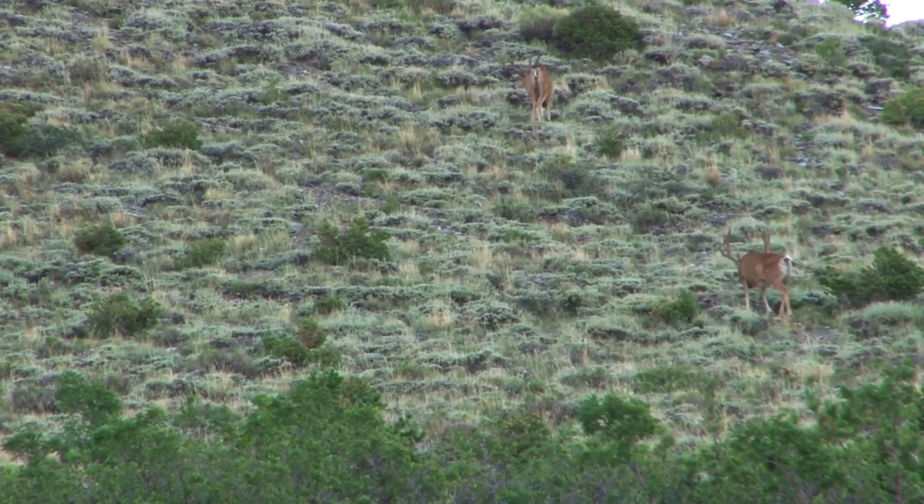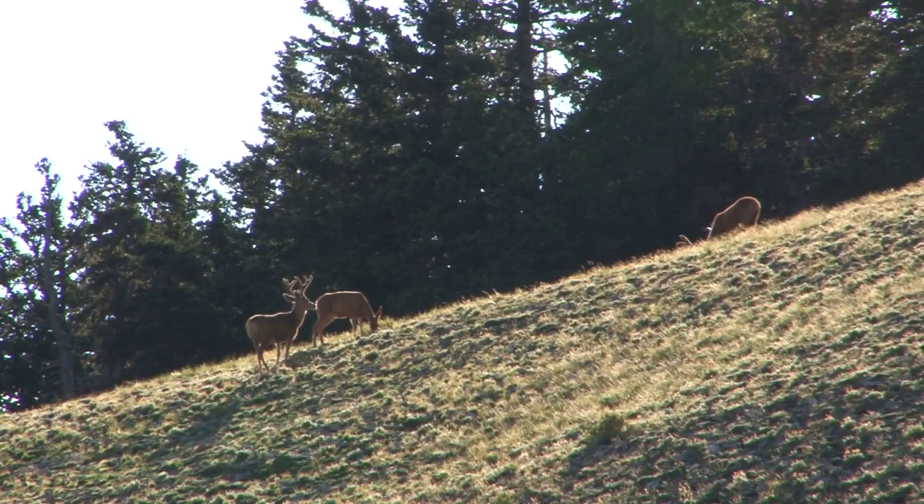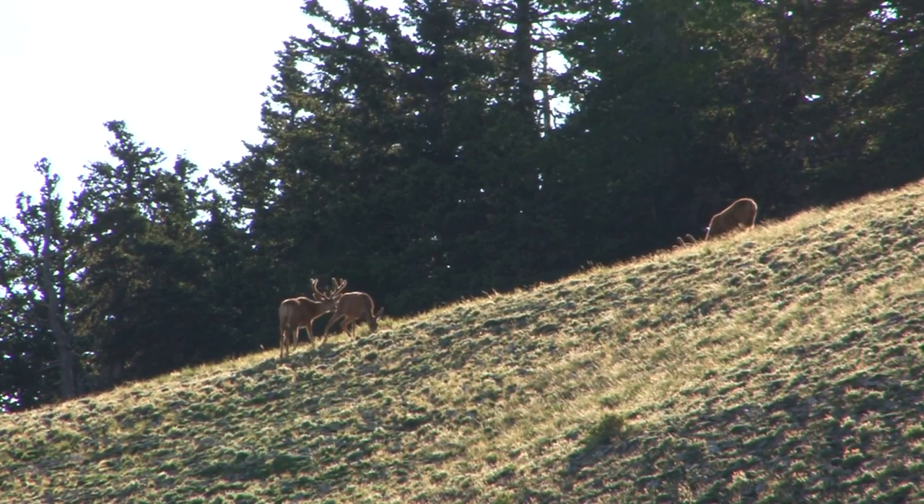Premium limited entry units are established to provide exceptional quality and are managed at 40 to 50 bucks per 100 does. Currently, the Henry Mountains deer unit has over 60 bucks per 100 does. To provide more hunting opportunity on premium limited entry units, management buck deer permits are offered.